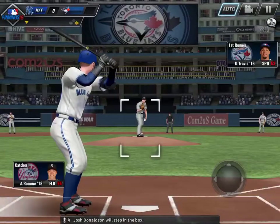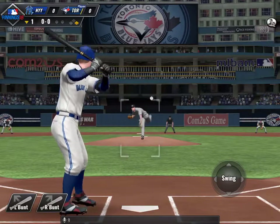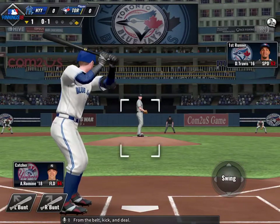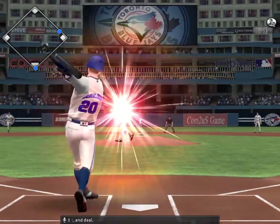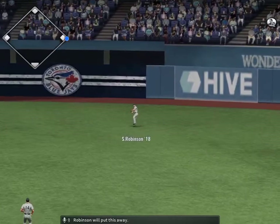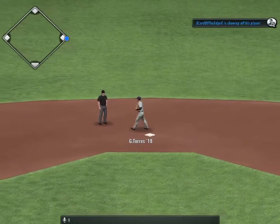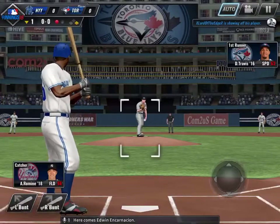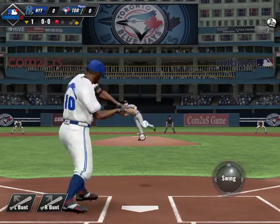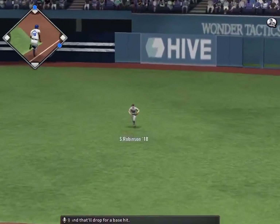Josh Donaldson will step in the box. Throw is on the way and that's off the mark. Hit well to right center field. Robinson will put this away. Here comes Edwin Encarnacion. Line to right field, and that'll drop for a base hit.